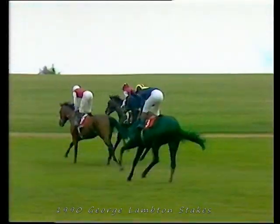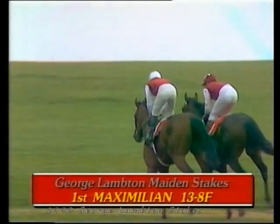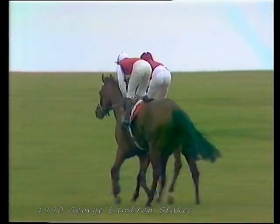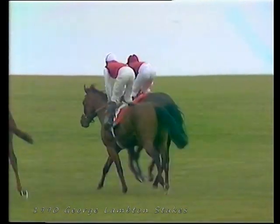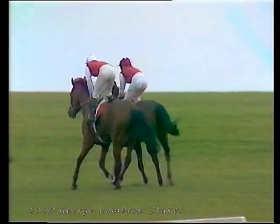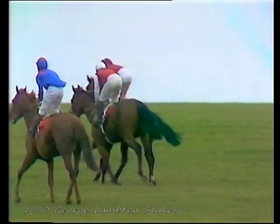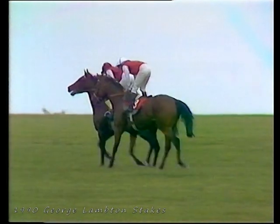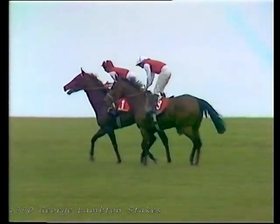So the result then of this George Lampton Maiden Stakes. It's a win for number eight, Maximilian, in the second colours of Sheikh Mohammed, the 13-8 favourite. Trained here at Newmarket by John Gosden. And despite that very tardy start, came home very nicely indeed. And he braked on level terms — goodness knows how far he could have won. Second horse is number one, Adamic, ridden by Steve Cawthon. And it's a photo for third place.